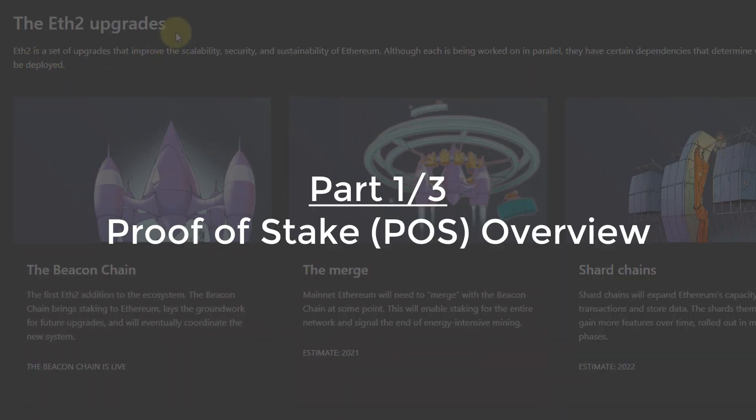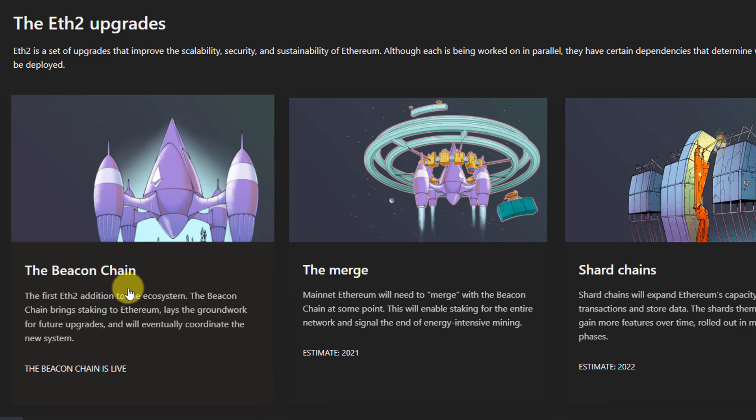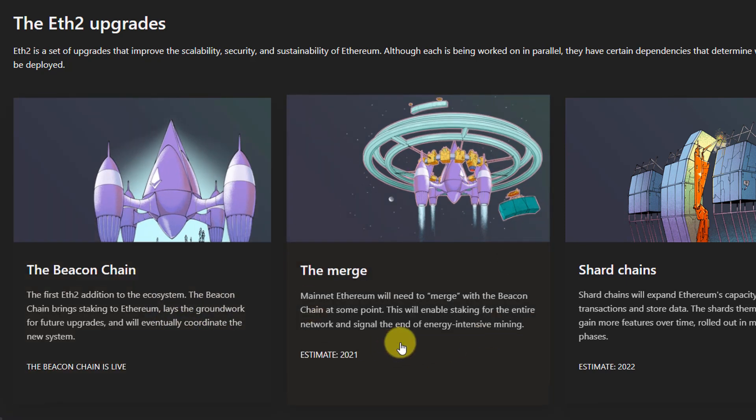Regarding Ethereum 2.0 and where we're at on the upgrade timeline: we had the beacon chain launch closer to the beginning of the year, and the merge — where that staking system is merged with the current Ethereum mainnet — is supposed to happen at some point in 2021.